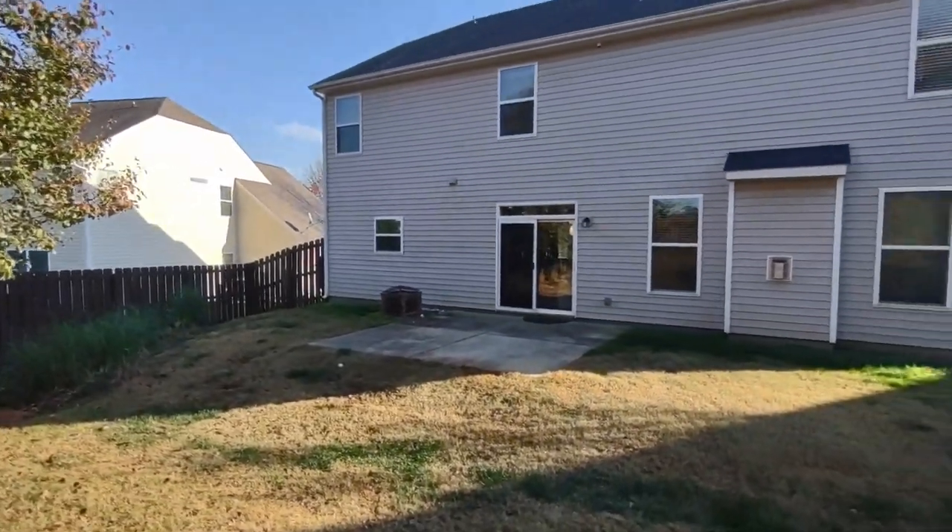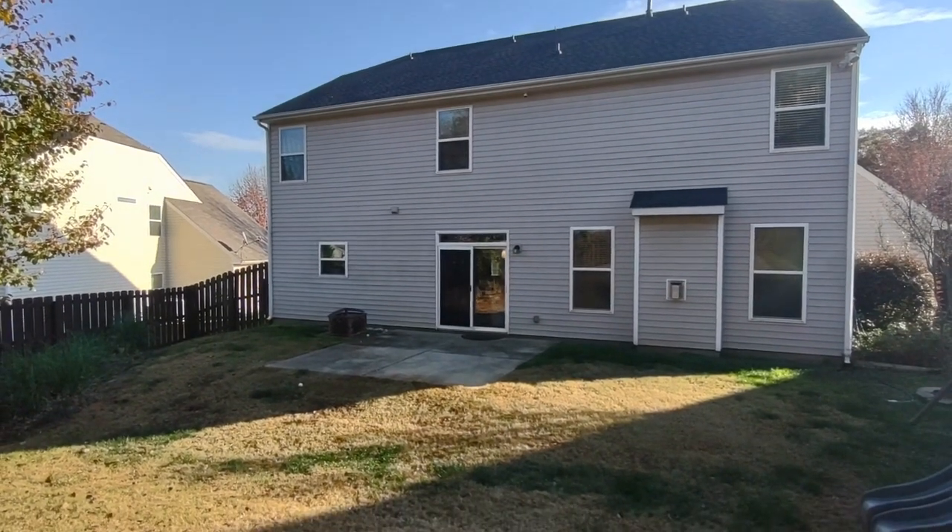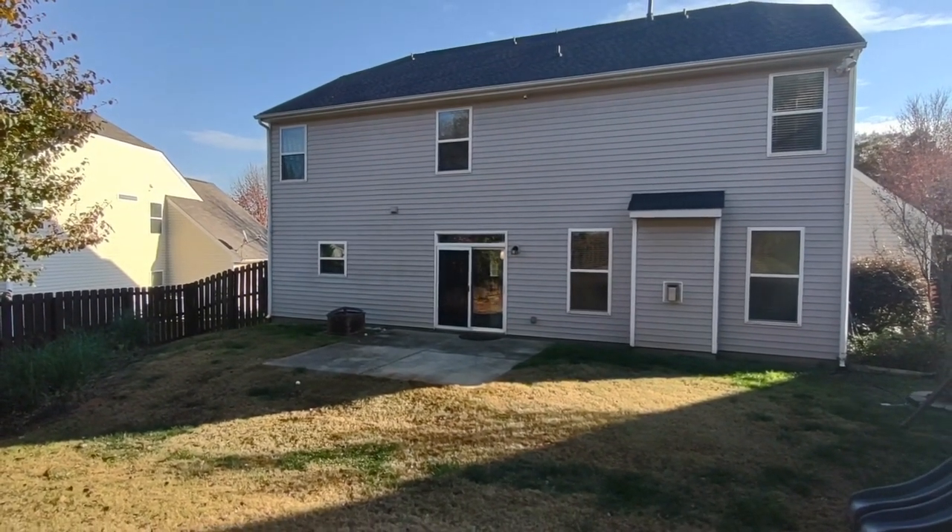For more information about this home, such as pricing or to schedule a viewing, please visit our website at www.touchpointpm.com.